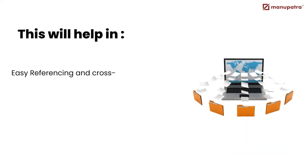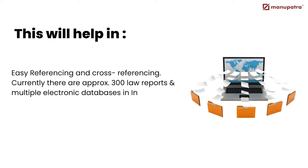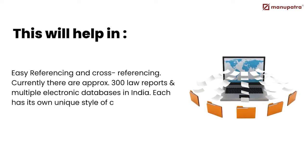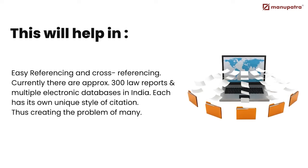Neutral Citation will help in easy referencing and cross-referencing. Currently, there are approximately 300 law reports and multiple electronic databases in India, each with its own unique style of citation. This creates the problem of many.